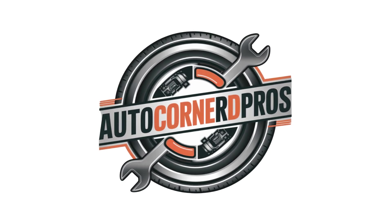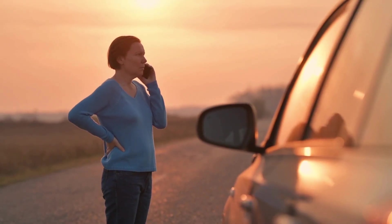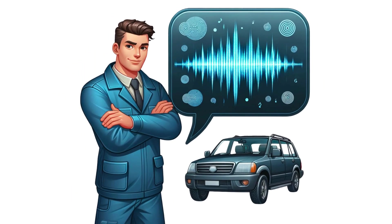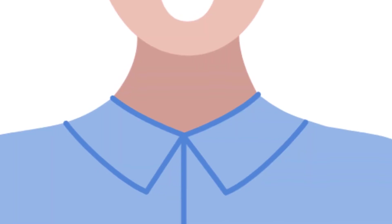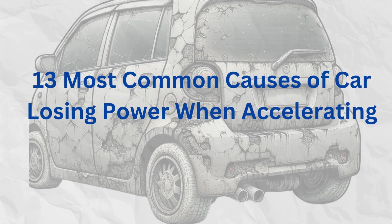Hey everyone, welcome back to my channel. You're cruising down the highway and your car sputters and loses power. You floor the gas pedal, but your car barely picks up speed. Sound familiar? I know how common and frustrating this problem can be. But don't worry — in this video I'll walk you through the 13 major reasons your car loses power when accelerating and how to get it fixed.